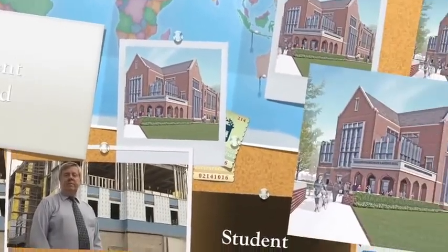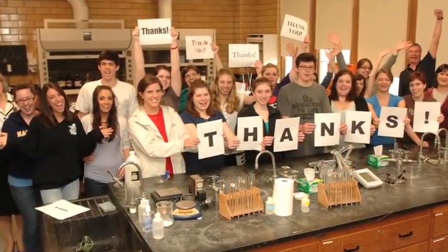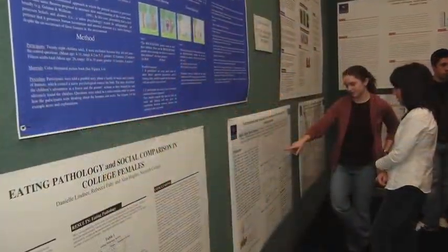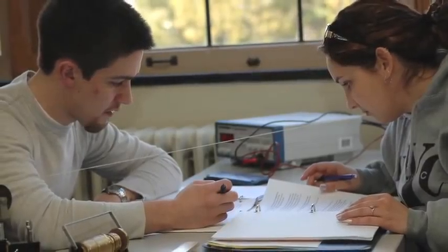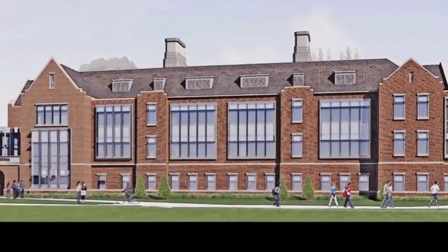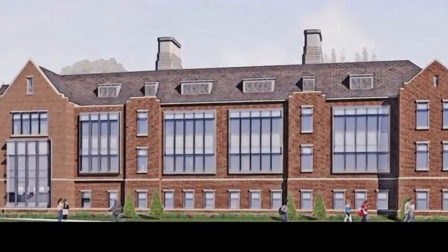Let me talk to you about the five guiding principles we used when we designed this facility. As we were looking at designing the new Center for Math and Science, it was important for us to keep it a student-focused building. The students were involved in the planning process from day one, telling us what kind of features they needed and what kind of learning environments were important to them. Therefore, the collaborative center and the associated math and science tutoring centers are located physically in the heart of the building.